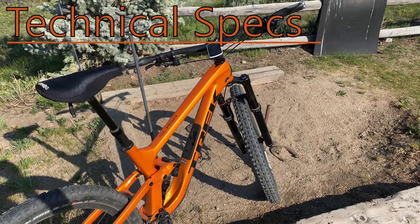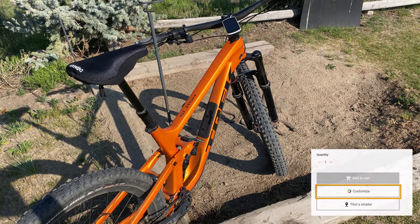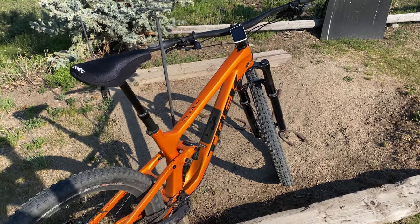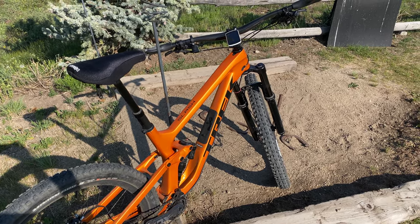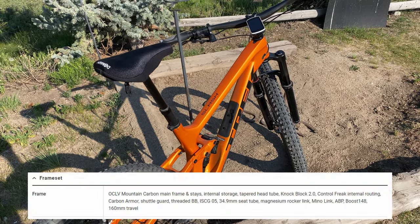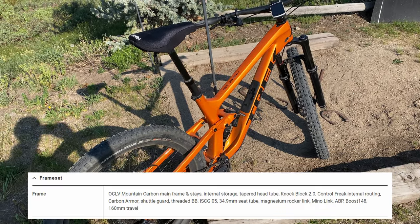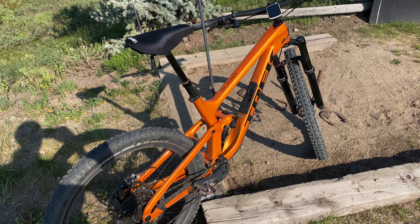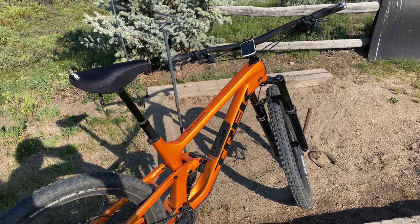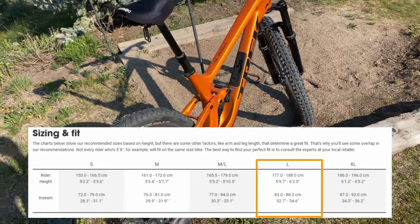Let's do some technical specs. This is a Trek Slash 9.9. I ordered it through Project 1, which means I had the opportunity not only to customize the components, but to pick the paint job. I went with orange and black accents, whereas Fred's new rig is black with orange accents, which I think is pretty cool. This is a carbon frame — everything is carbon, even the rear triangle. Trek calls this OCLV carbon. I ordered a large frame after going into Landis Cyclery, where they measured me out and compared it to Trek's sizing table, which recommended a large for me.